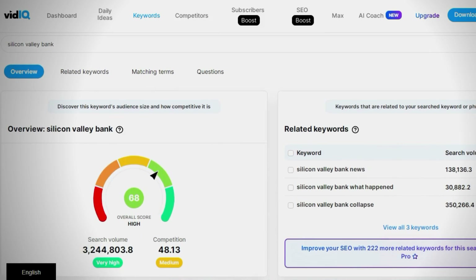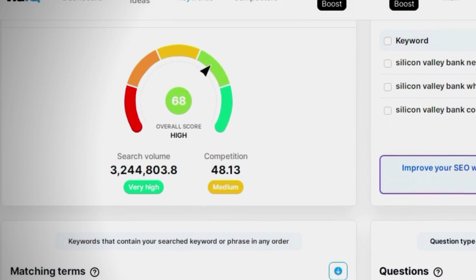Not all niches earn the same ad revenue — this is called RPM. Some niches only make $2 per 1,000 views while others can make up to $15 per 1,000 views. You don't need to choose a niche just because you like it — make sure there is high demand for that topic to get enough traffic. Search for the gap between high demand and low competition to find a sweet spot for entry. I recommend using vidIQ to search for keywords based on your niche and make your first video around a low-competition, high-search-volume title. I've created a free PDF explaining step by step how to do this — check the link below to download it for free.